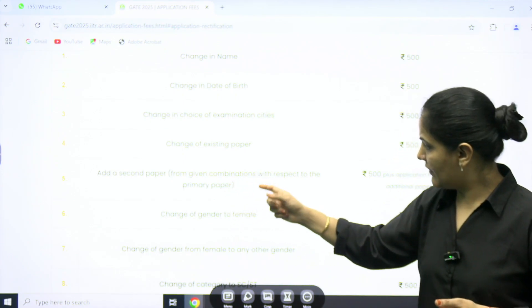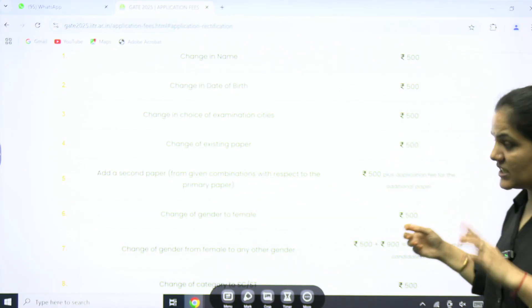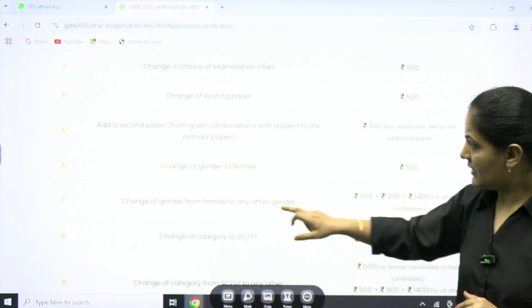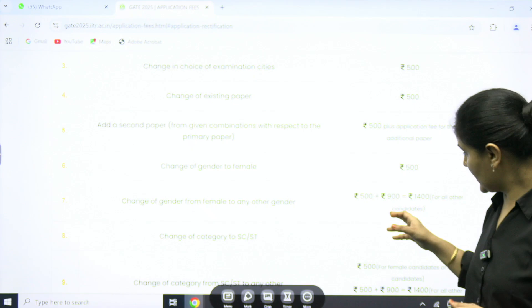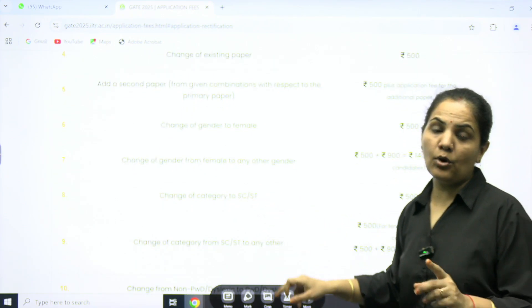If you want to add a second paper from the given combination with respect to the primary paper, then it is ₹500 plus the application fees of that paper. Change of gender from male to female is ₹500. Change of gender from female to any other gender is ₹500 plus ₹900, which clearly amounts to ₹1400.